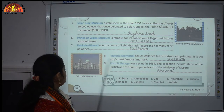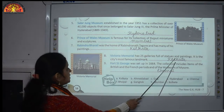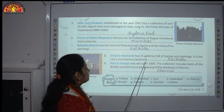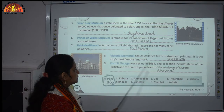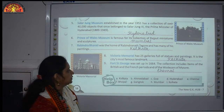Number 8: Victoria Memorial has 25 galleries full of statues and paintings, and it is the city's most famous landmark. If you think of the Victoria Memorial, you picture Kolkata. It is a famous landmark situated in Kolkata.